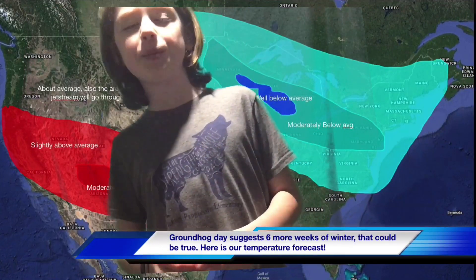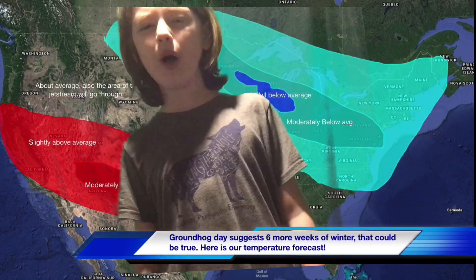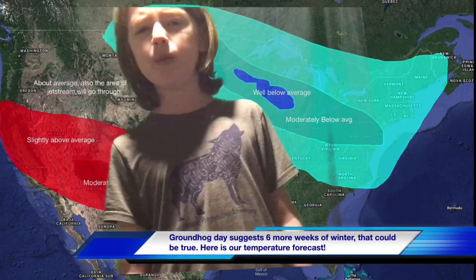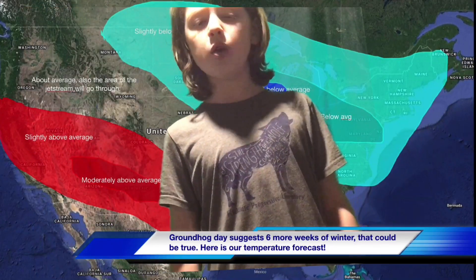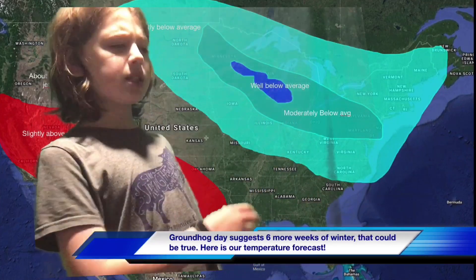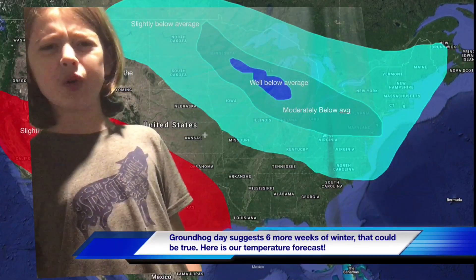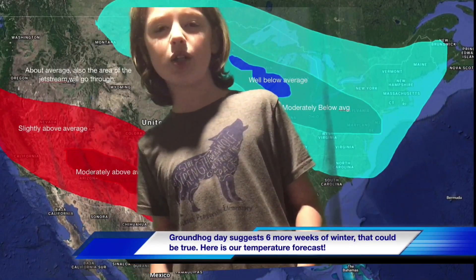Here is our temperature forecast. In much of the northeast we are going to be seeing below average temperatures — well below average in Michigan, Wisconsin, and even some of Minnesota. Then moderately below average in the Ohio Valley, stretching northwest and a little southeast into West Virginia. Slightly below average temperatures all around that area. Then we have an above average region in the southwest, which is going to be seeing very hot conditions with moderately above average temperatures this spring.